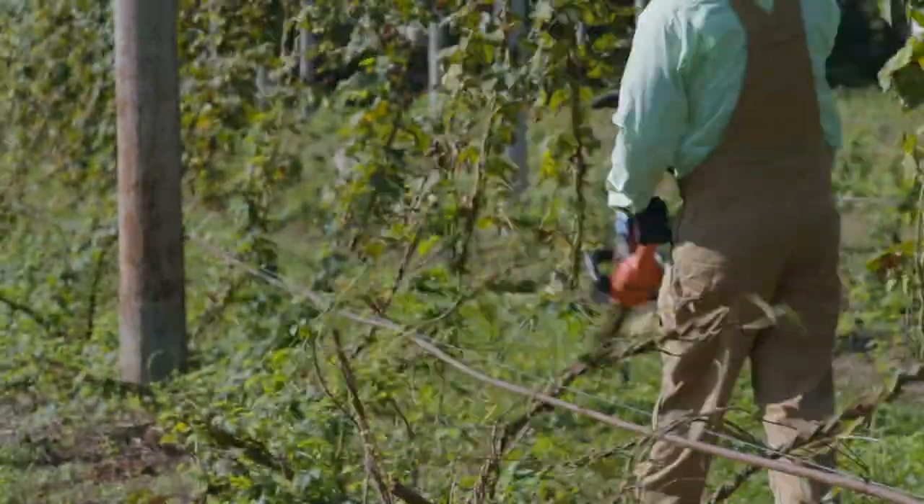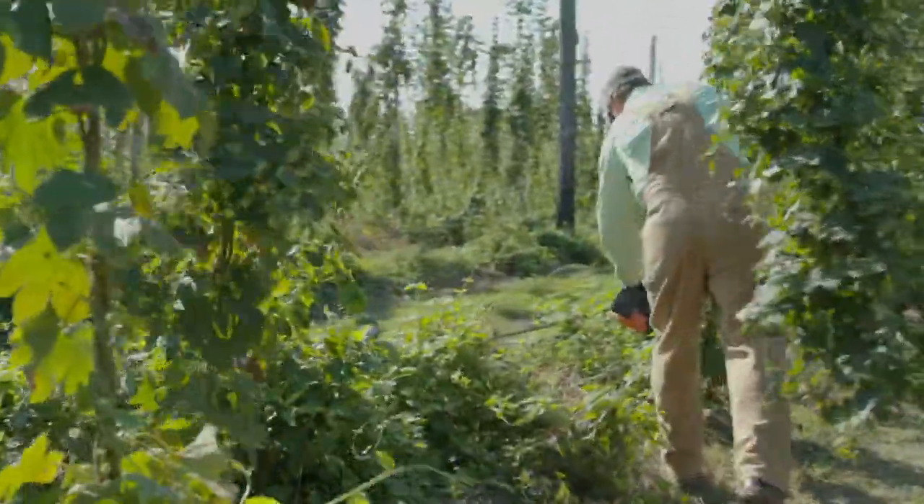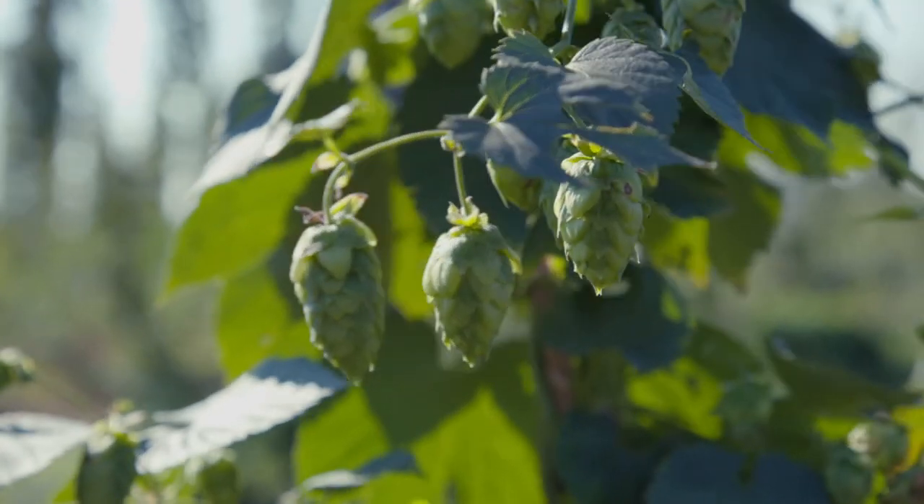Fresh hops, green hops, wet hops are all kind of interchangeable terms. The majority of hops that are used throughout the year are picked, dried down, processed into pellets for storage ability, but this is kind of a once-a-year type thing where they can use super fresh ingredients that were just picked.